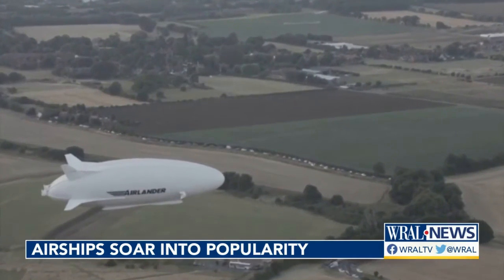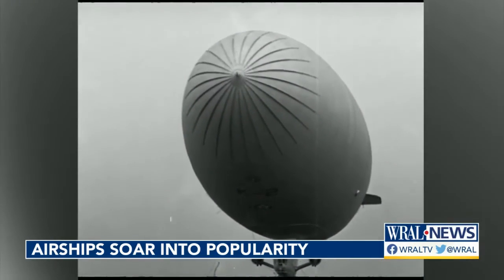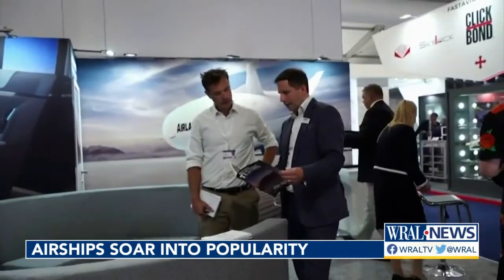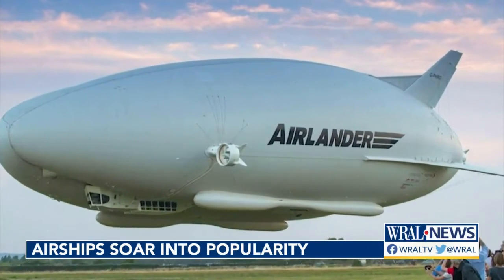It might look like something out of the 1920s, but this definitely isn't your great-grandma's blimp. British-based aviation company Hybrid Air Vehicles is taking inspiration from old-school airships and elevating them to new heights with the Air Lander.